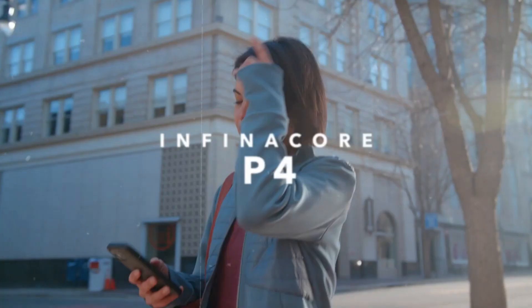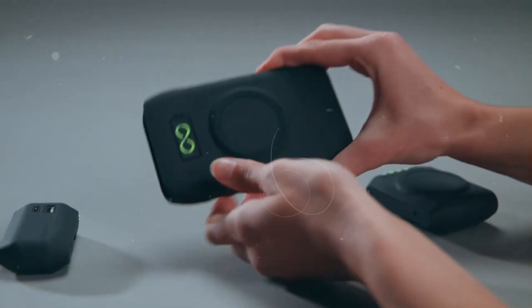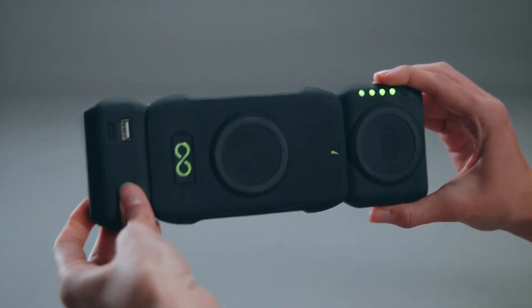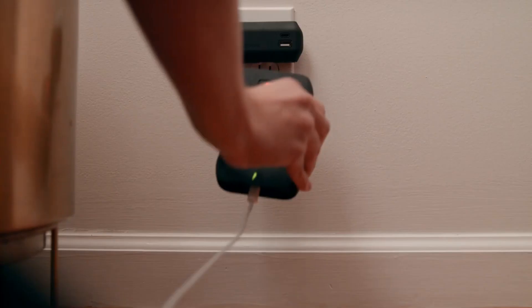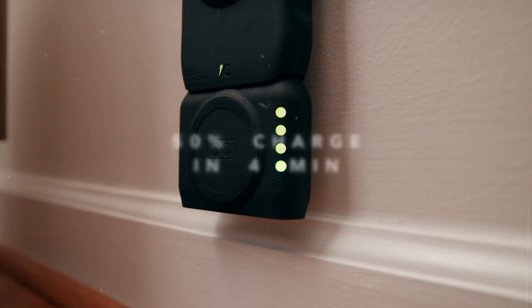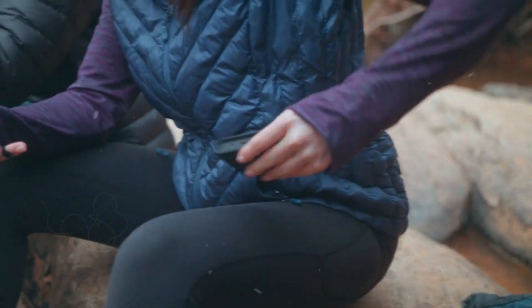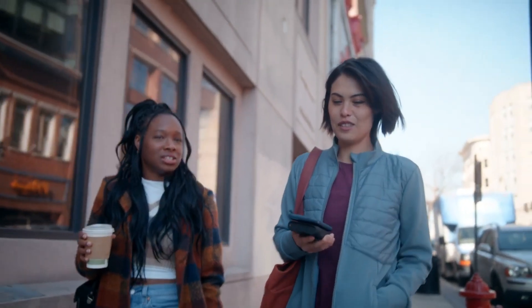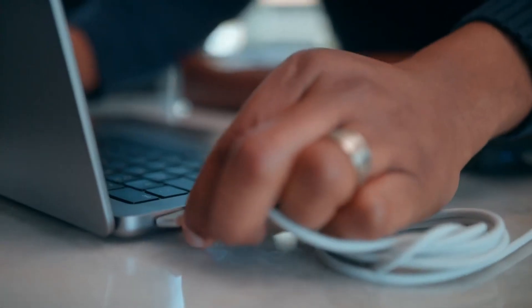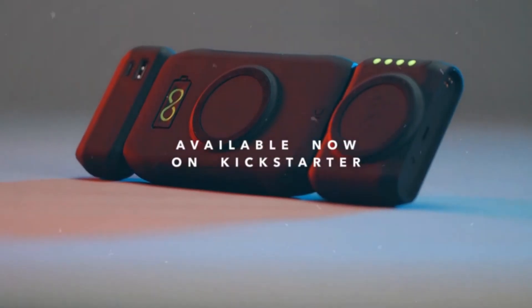Number 8: Infinicor P4. Say goodbye to the annoyance of tangled connections and charging cables that are only good for one device at a time. The Infinicor P4 is the ultimate wireless charging solution, with three pieces that can be used independently or together for a completely wireless experience, whether at home or on the road. Simply plug your device into the P4 to charge it, or attach P4 units together magnetically for a more powerful charging solution. The socket allows you to place your phone on an even surface and charge it wirelessly, while the hub optimizes wireless charging for any device, including wearables and tablets.